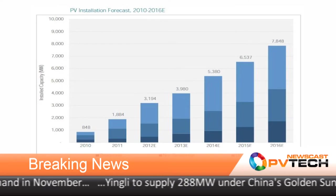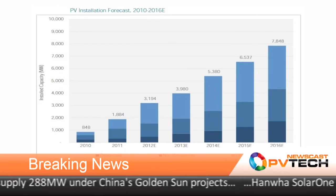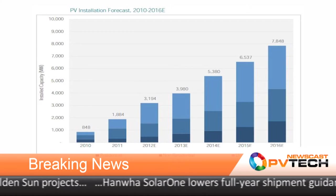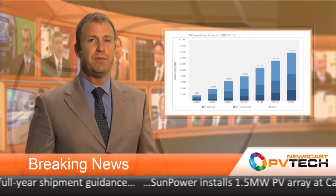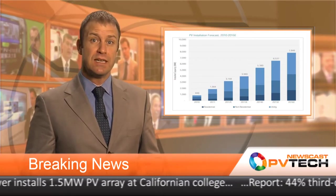SEIA and GTM Research expect 2012 growth to top 70% with a record 3.2 gigawatts of solar installed, enough to power more than half a million average U.S. homes. Cumulatively, there are now 5.9 gigawatts of PV operating in the U.S. from more than 271,000 installations.